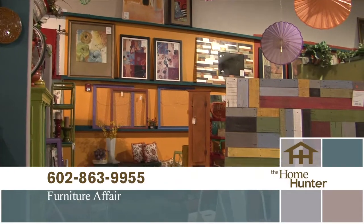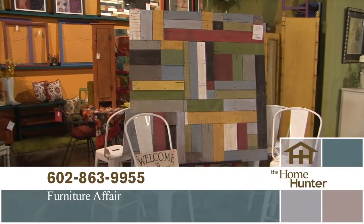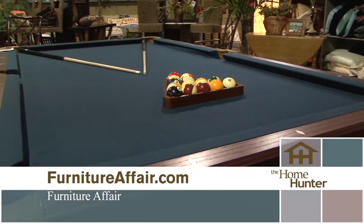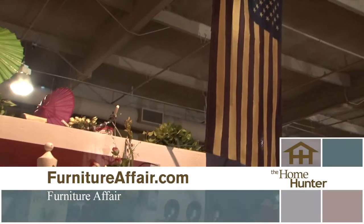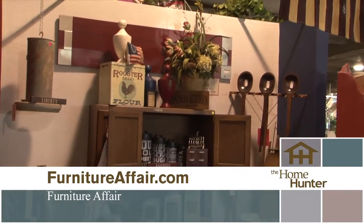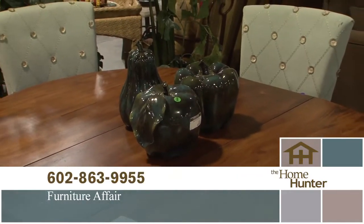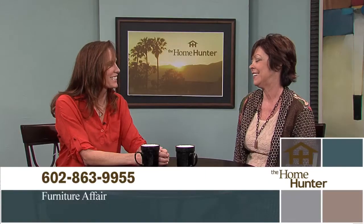Tell everybody where you're located and your hours. We're located at 7th Street in Coral Gables. Coral Gables is one mile south of Bell and one mile north of Thunderbird. We're open from 10 to 6, Monday through Saturday, noon to 5 on Sunday. Everybody needs to get in there and check it out because it is my favorite furniture store. Thanks for joining us again. Don't go away — we'll be back with more homes and information right after these messages.